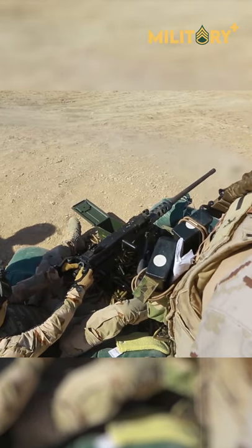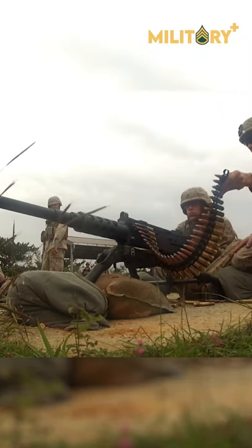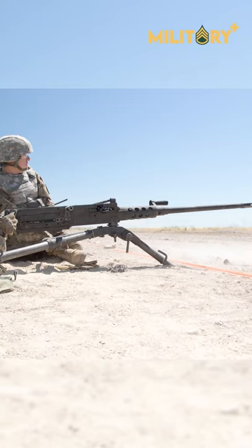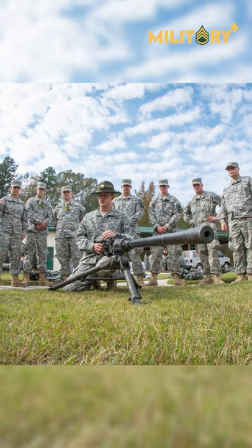To fire the .50 BMG, Browning turned to another proven machine gun design, the M-1917. After scaling up the M-1917 design and incorporating a few changes, the resulting machine gun was ready for testing.